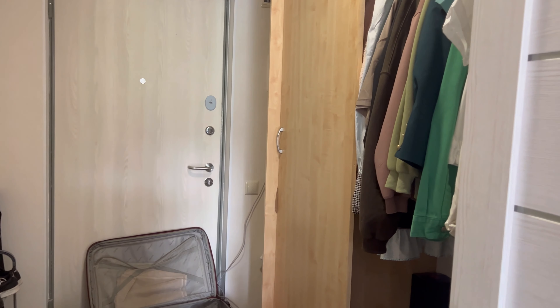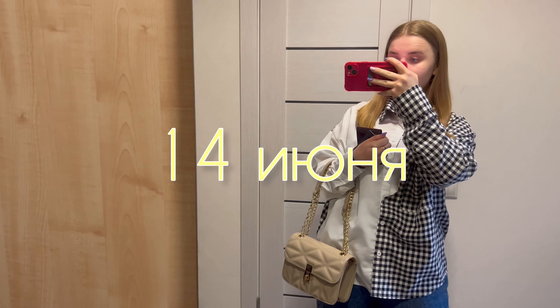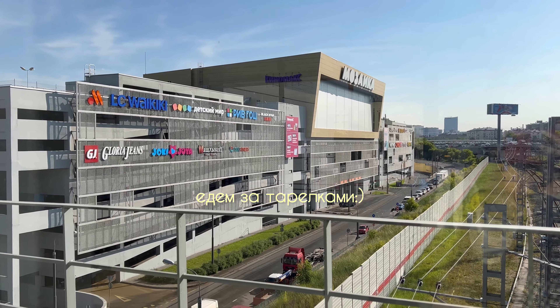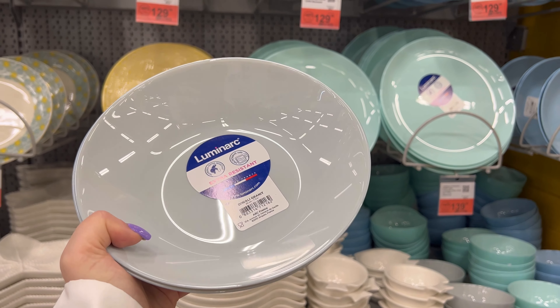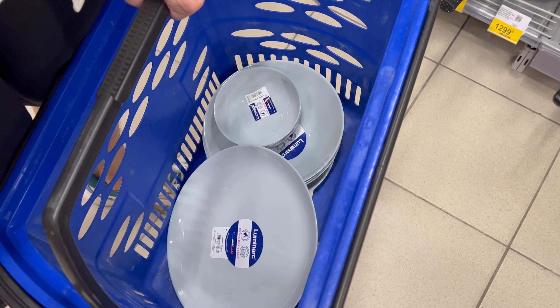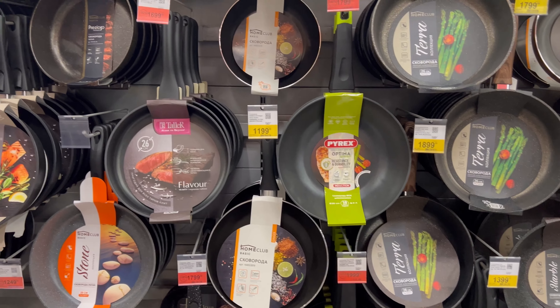Начинаем переезд — смотрите, сколько у нас тут всего, просто моя жизнь, куча всего. Собираемся и с вами отправляемся в торговый центр. Смотрите, какие интересные тарелочки в виде морских звёзд — наверное, возьмём такие в новую квартиру. Они сейчас по скидке 129 рублей. У меня вроде бы дома в Иркутске такие же тарелки, тоже покупали в Ленте. Вот просто однотонные — красивые. Взяли такие тарелки, сейчас стоим в отделе со сковородками.